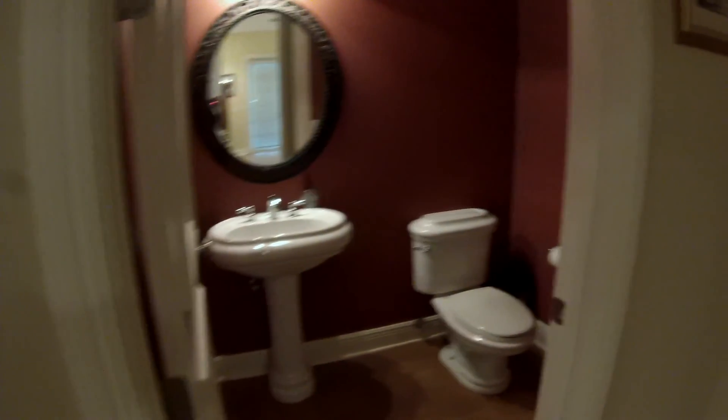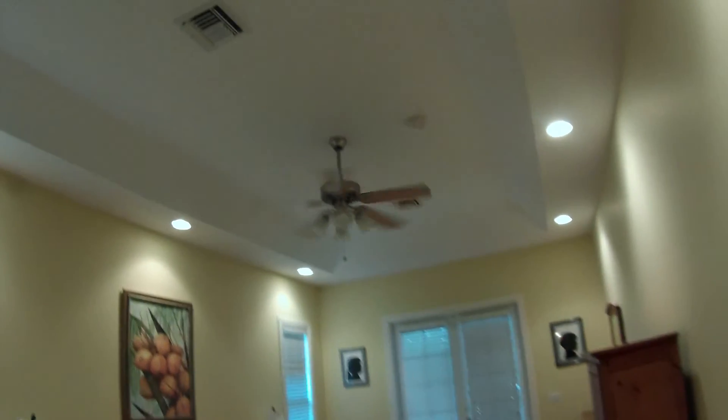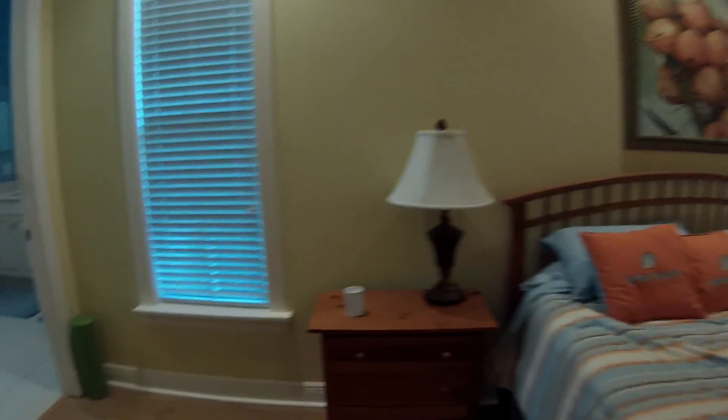Down the hallway we have a half bath to the left. To the right is the master. We have a tray ceiling, inset lighting, and a very large bathroom to the left.